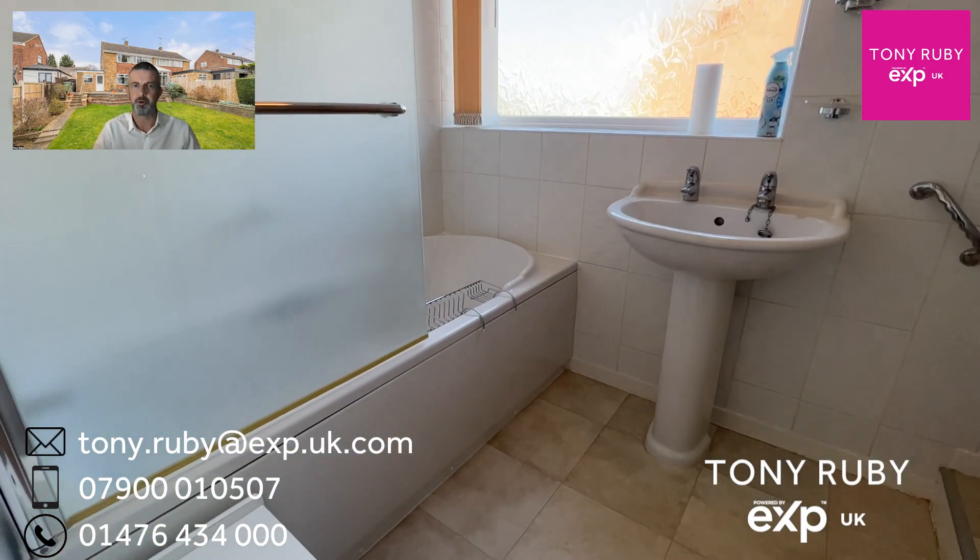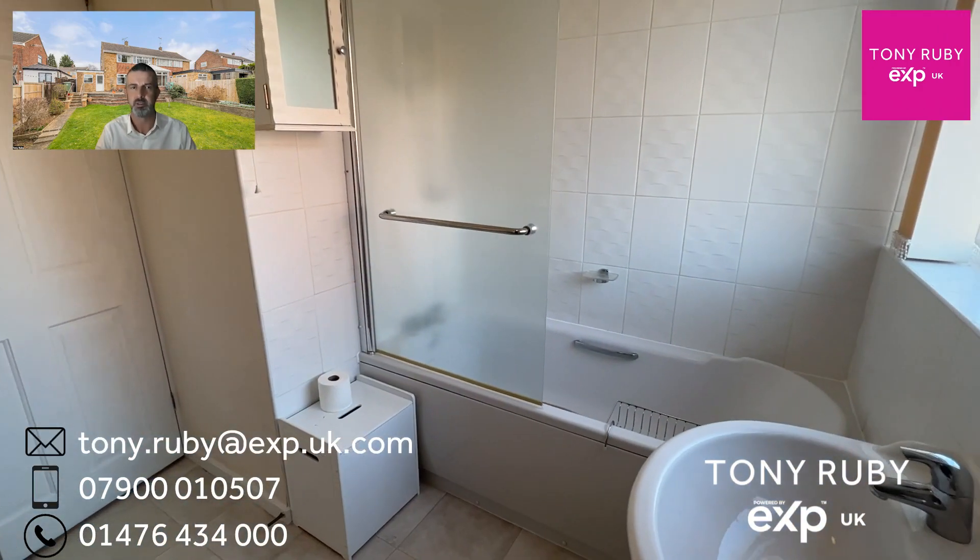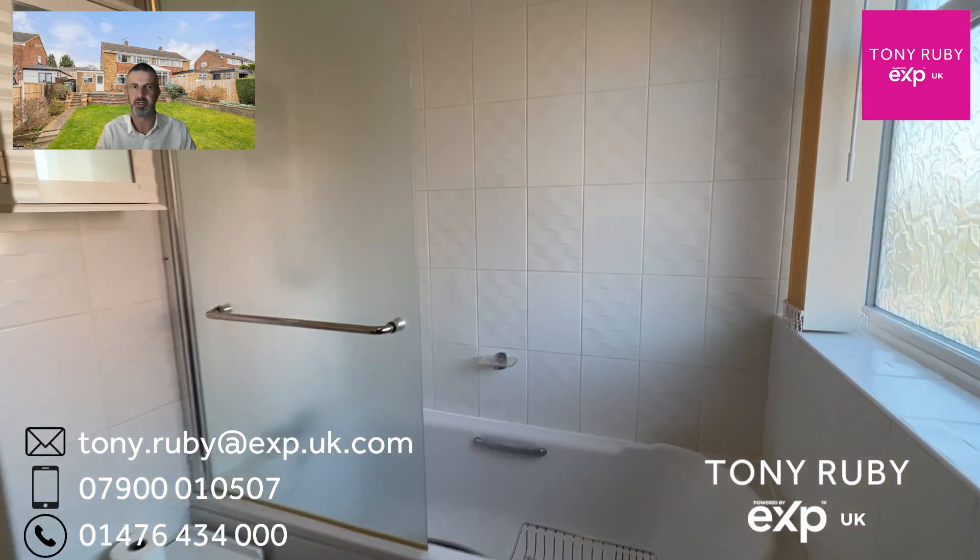The bathroom features a three-piece white suite with a shower over the bath, a WC to the right-hand side, and a towel radiator.